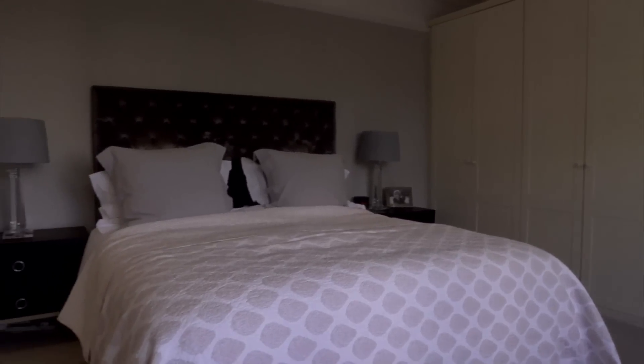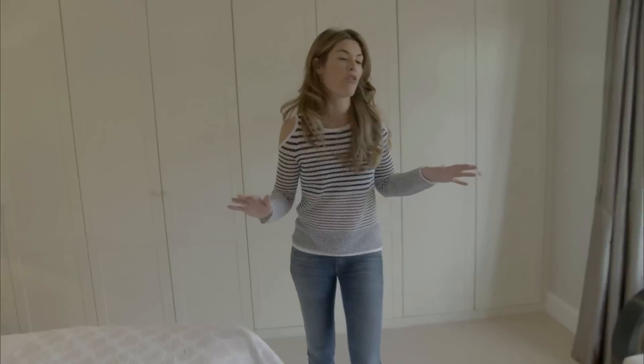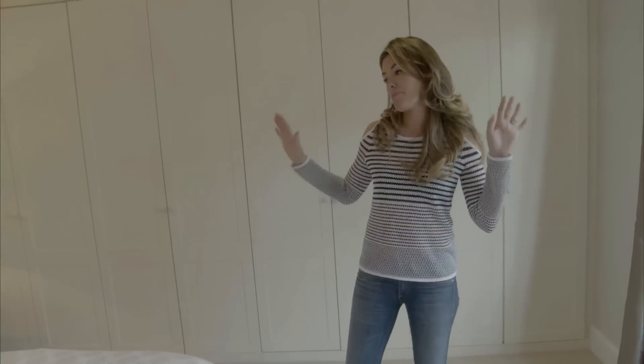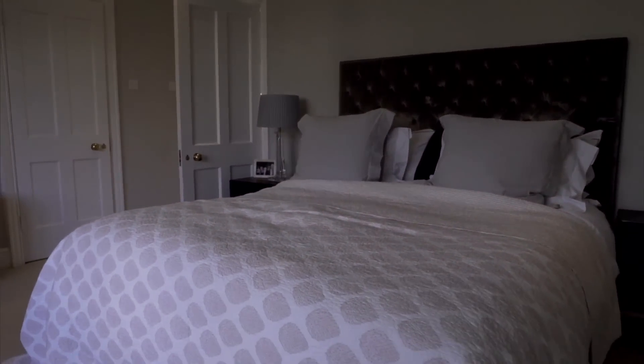Come through to my bedroom, which is my sanctuary, where I come at the end of a long day. I am incredibly particular about my bed linen — it all has to be cleaned and crisp and ironed. I'm not very good with fabric softener; it has to be really crunchy.